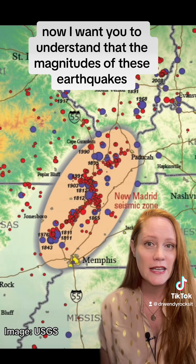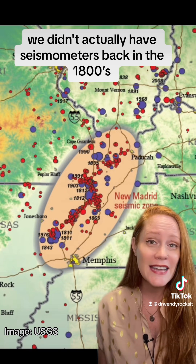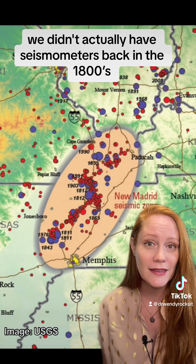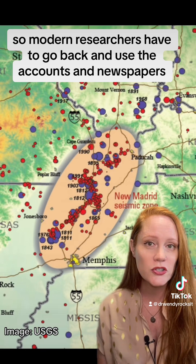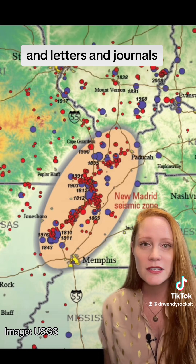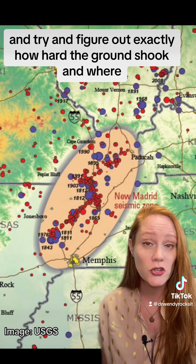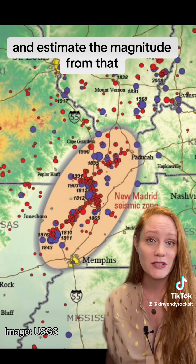I want you to understand that the magnitudes of these earthquakes are best guesses. We didn't actually have seismometers back in the 1800s, so modern researchers have to go back and use accounts in newspapers, letters, and journals to figure out exactly how hard the ground shook and where, and estimate the magnitude from that.